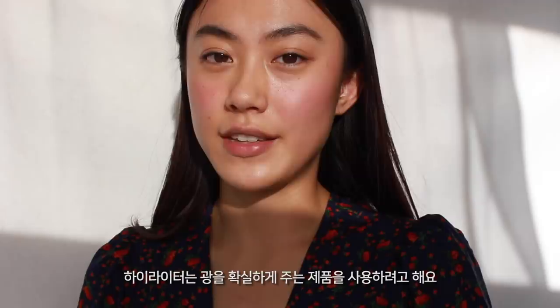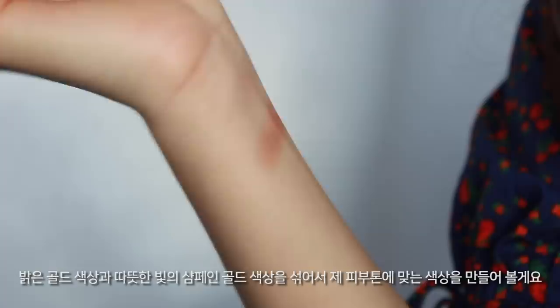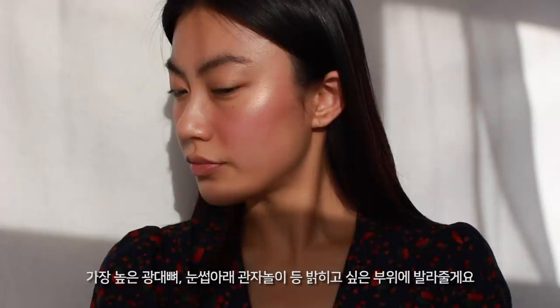For highlighter, I want to use something a little more intense. I'm taking my Huda Beauty highlighting palette and mixing a light gold shade with a champagne gold shade to create a more natural highlighter for my skin tone. Then I'm applying it high on my cheekbones, underneath my brows, and just anywhere I want that nice glow on my face.